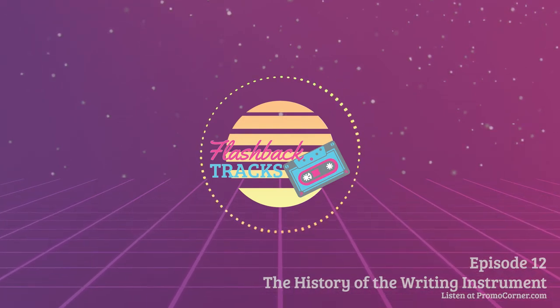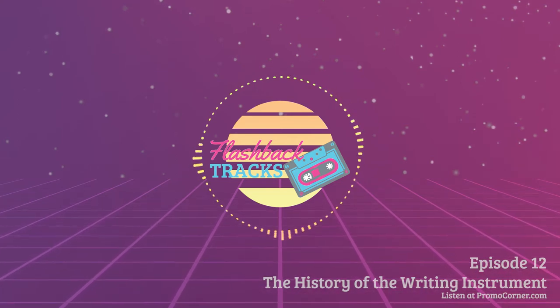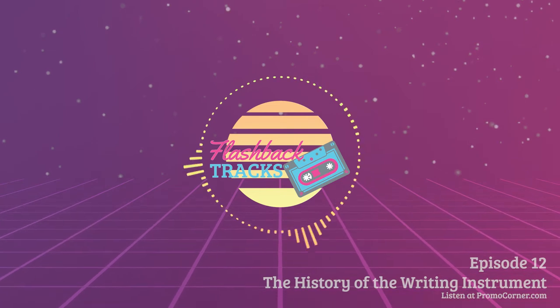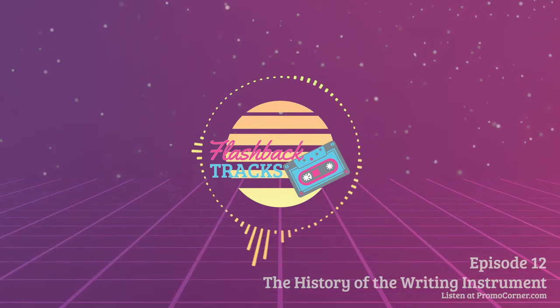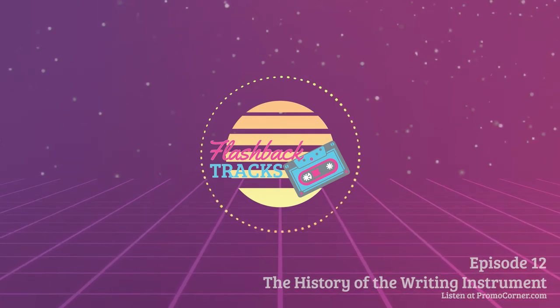Archaeologists have yet to turn up evidence of early advertising specialty salespeople, nor have they uncovered any prehistoric imprinted specialties. But even in prehistoric days, one of the earliest tools man used was an implement with which to write. No, it wasn't imprinted to the best of our knowledge, nor was it mechanical, and it wasn't even plastic.